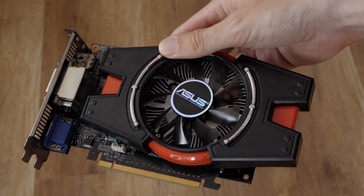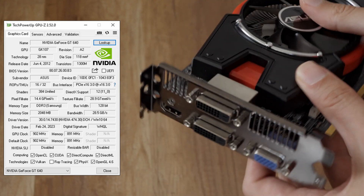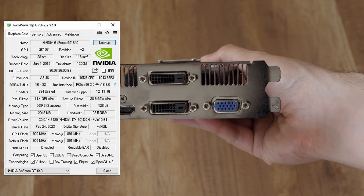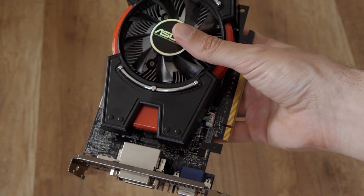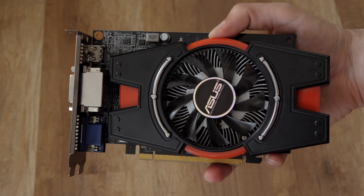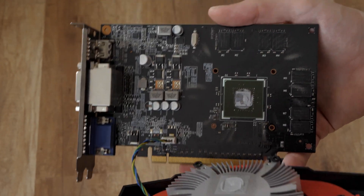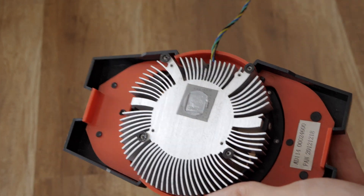The card in this video is from ASUS. In this variant, it has the Kepler GK107 graphics processor, 2GB of DDR3 memory, 384 CUDA cores, a 128-bit bus width, a 900 MHz GPU clock, and 890 MHz memory. The maximum graphics card power is 65W, so the card does not need external power.